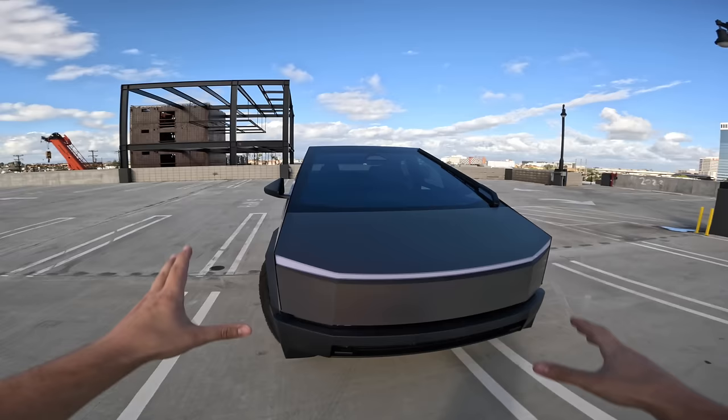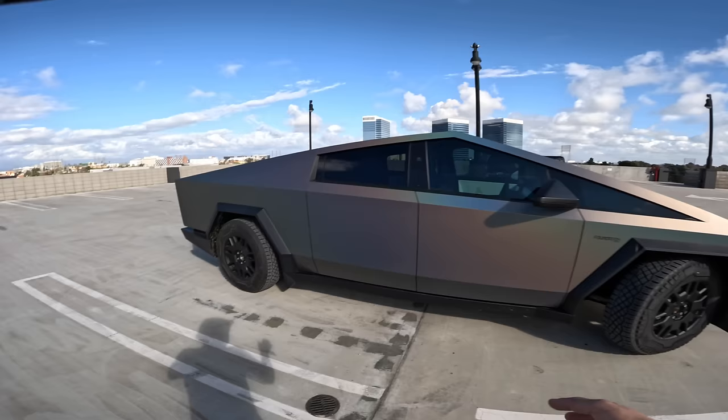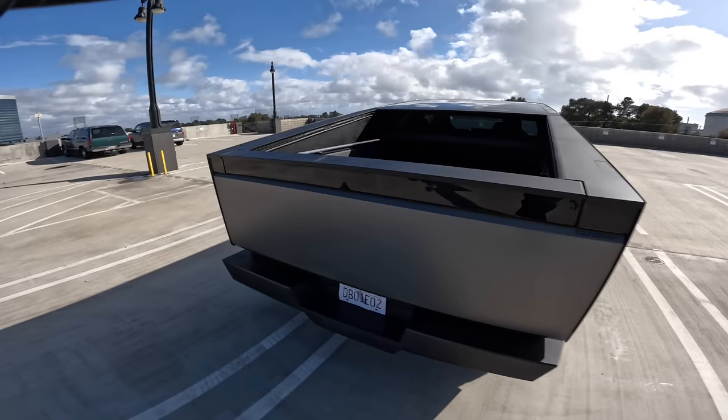It has the biggest windshield ever in a production vehicle, with the biggest windshield wiper ever in a production vehicle. It looks outrageous, but the whole truck is outrageous and it pulls it off really well. These wheels look really cool — they did come with aerodynamic covers that have apparently already been recalled after only a couple of weeks, so that's why the cover is off. I think it looks better without it, but it will get a little bit less range like that. The bed of the truck — this is the most important part. Open it up.